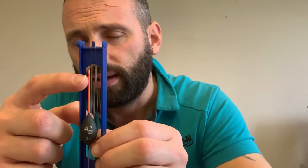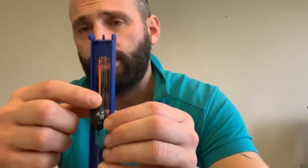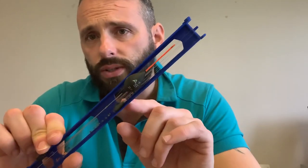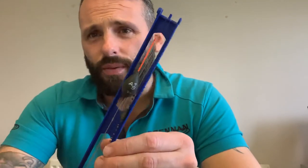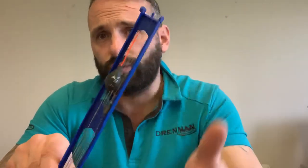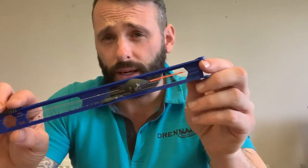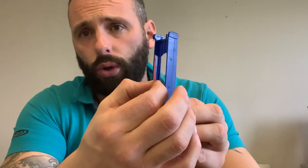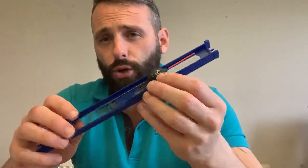I learned this off a guy called Ian Lee. I would always dock my floats down too much - maybe half an inch. But now I leave more of the bristle showing when I fish up river and let the bites develop, instead of striking every little knock and bumping fish. Ian Lee told me to let the bites develop. So now I always have nearly all the bristle showing, and when it goes under, that's when you're with them - for a two gram float.